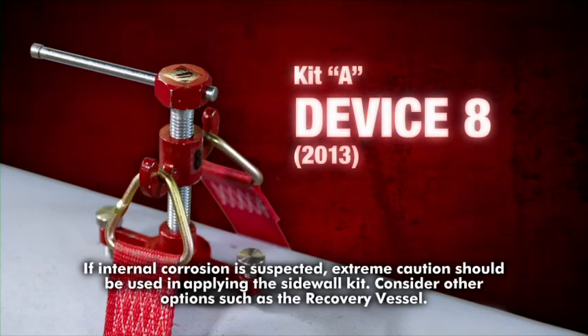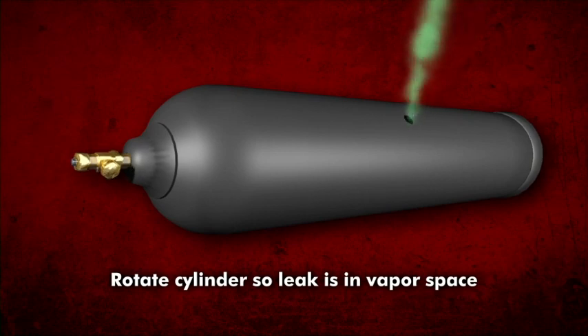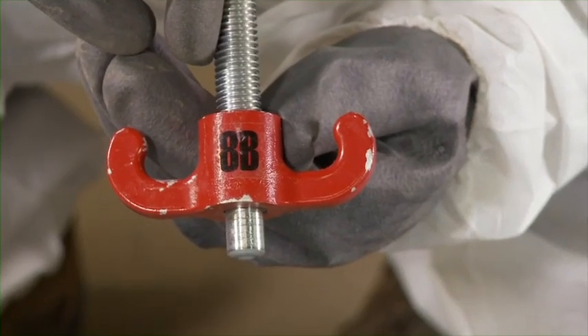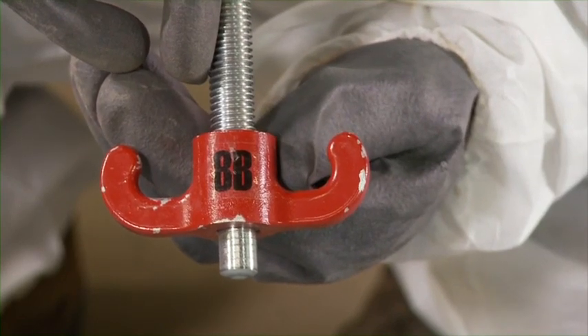A leak in the cylinder sidewall can be contained by applying device 8. If internal corrosion is suspected, extreme caution should be used in applying the sidewall kit — consider other options such as the recovery vessel. First, position the cylinder on its side and rotate it until the leak is on top. This results in a chlorine gas leak and not a liquid leak. Adjust the cap screw into the yoke until the cap screw point extends slightly below the yoke.